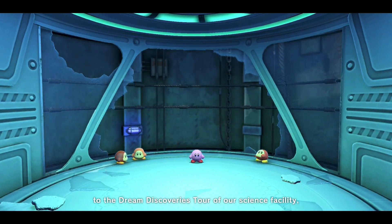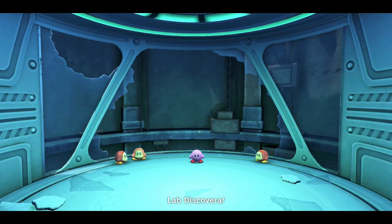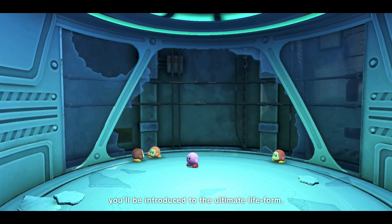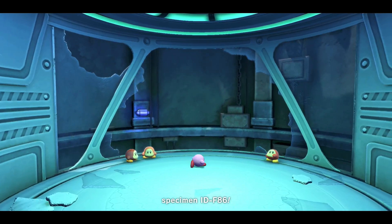Welcome, visitors, to the Dream Discoveries Tour of our science facility, Lab Discovera! On this thrilling tour, you'll be introduced to the ultimate life form, specimen IDF86.